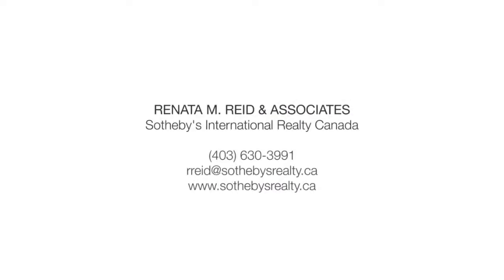For more information or to view this home, please contact Renata Reid of Sotheby's International Realty Canada.